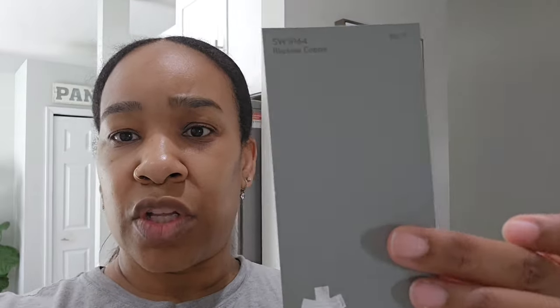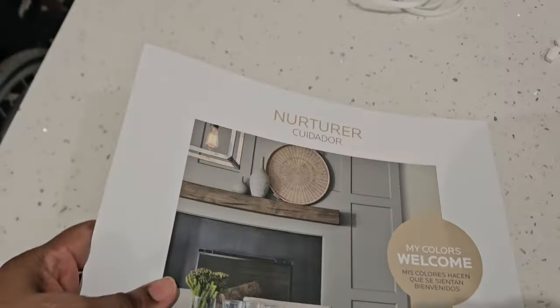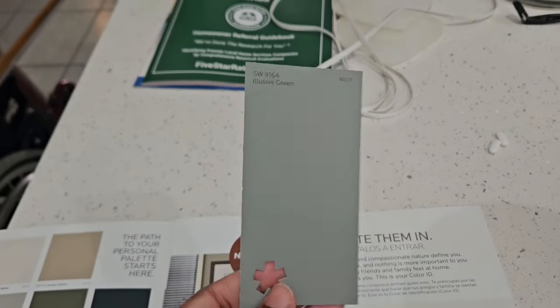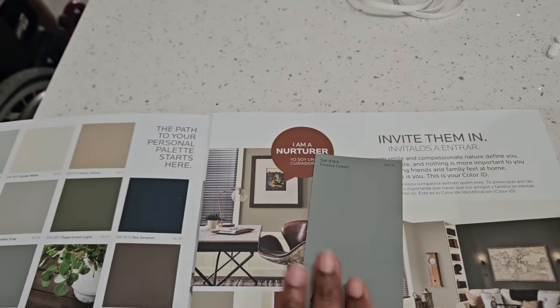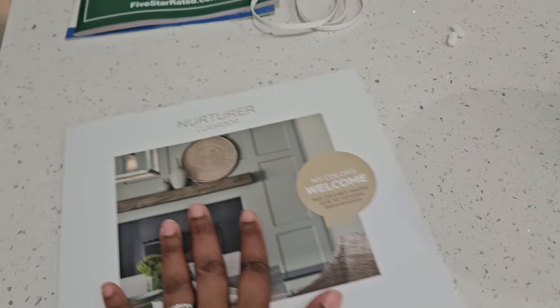I actually saw another color in there called Elusive Green. It's a really pretty subtle green color. Their godmother wants to do her bedroom with an accent wall in green, and I thought this was a pretty green. If I wanted to do an accent wall in the girls' room, this would probably be one I'd go for. So I just bought that just in case.